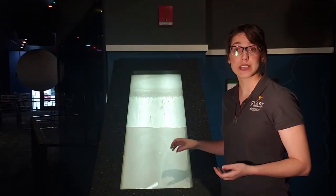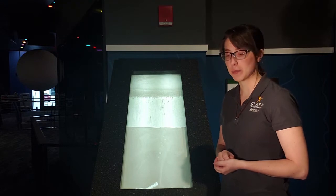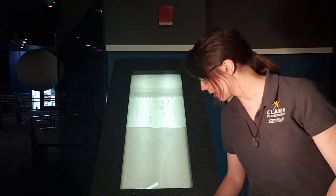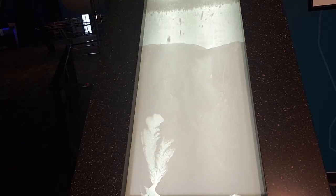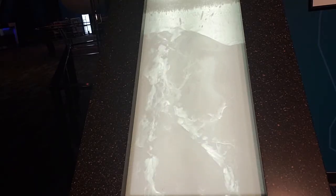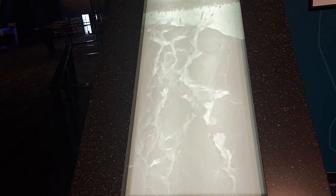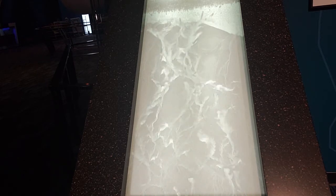You might have seen our volcano exhibit when you've come to visit the Clark Planetarium. Let me show you how it works. This exhibit models the flow of gas moving upward through solid material. Volcanic eruptions are known for releasing lava, hot molten rock from under the Earth.